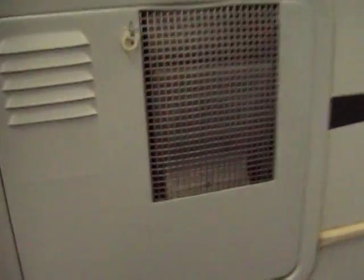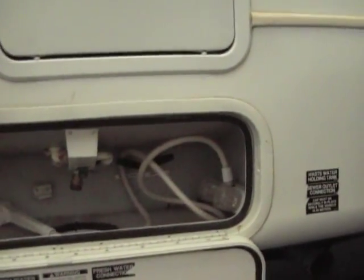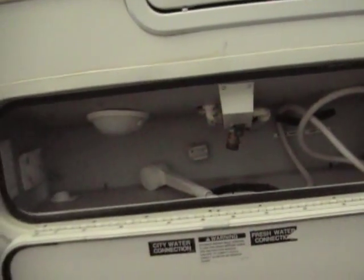12 gallon hot water heater — usually you get a 6 or a 10, this is a 12. Inside this little access door is all of your tank handles, outside shower, and cable hookup.